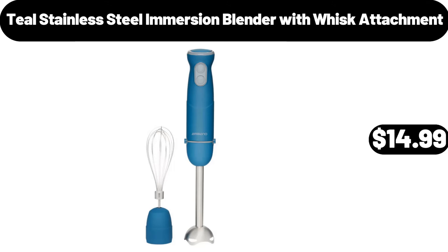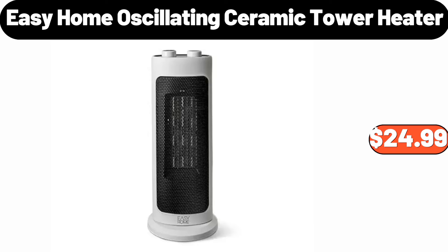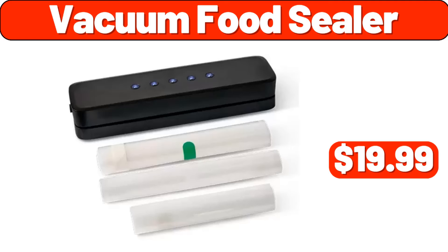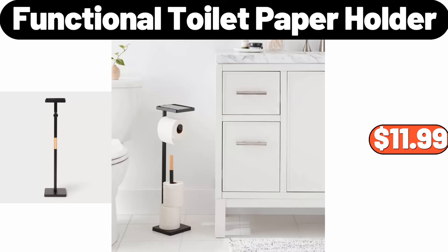Easy home spin mop set, $24.99. Easy home oscillating ceramic tower heater, $24.99. Vacuum food sealer, $19.99. Olive tree, $11.99. Functional toilet paper holder, $11.99.